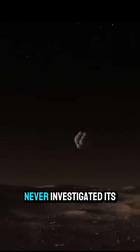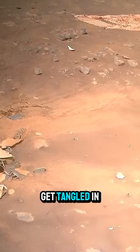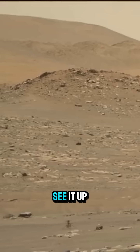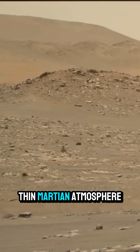The Curiosity rover never investigated its own back shell and parachute because it was concerned that it might get tangled in them. But this time around, we can see it up close thanks to Ingenuity's amazing ability to fly in the thin Martian atmosphere.